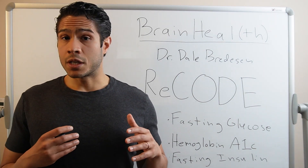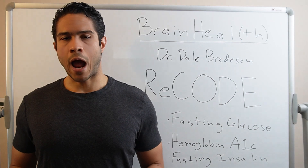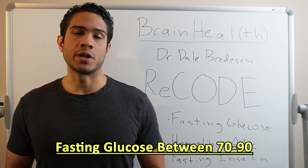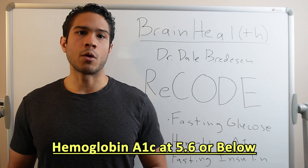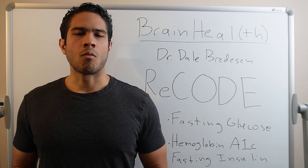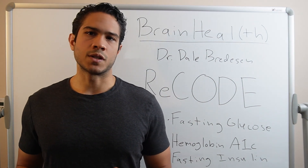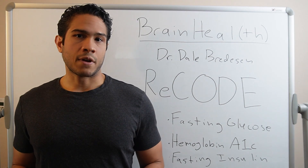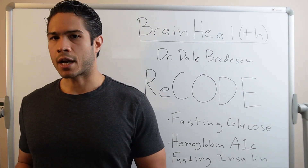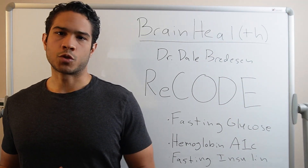We'll dive deeper into these in future videos, especially diet as it is a big lever. In summary, for optimal cognitive health and function, Dr. Bredesen wants fasting glucose between 70 and 90, hemoglobin A1c at 5.6 or below, and fasting insulin at 4.5 or below. We're going to go deeper on insulin, its other roles in the brain, insulin resistance, and sensitivity in future videos. The bottom line for now is that these are the three most important lab markers for us to consistently keep track of, whether our objective is prevention, reversal, or just performing at our best.